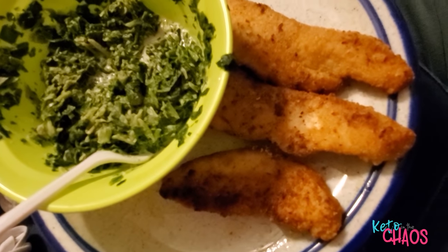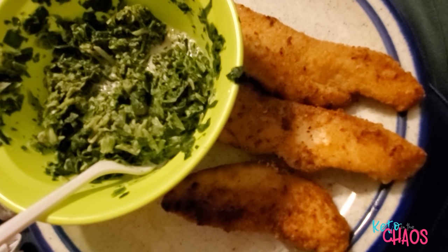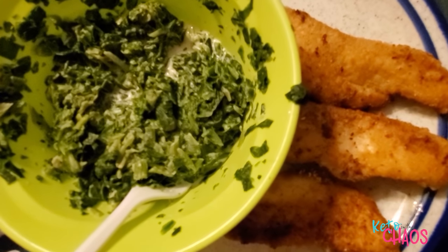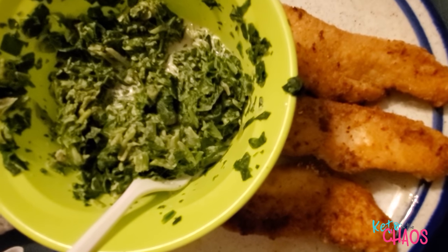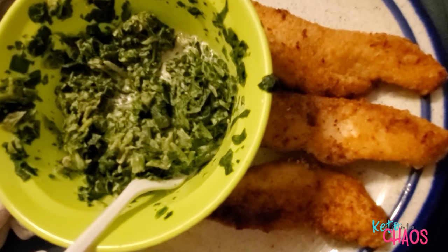Tonight, I am having six ounces of chicken breast fried up with about two tablespoons of almond flour and some salt and pepper. And then I have 150 grams of frozen spinach mixed in with some salt and two tablespoons of heavy whipping cream. That's going to be my last meal of the day.